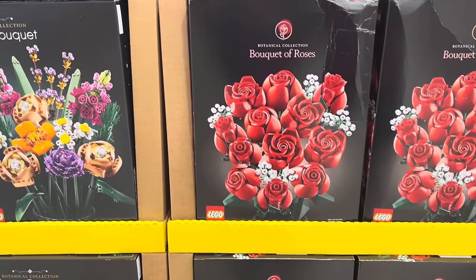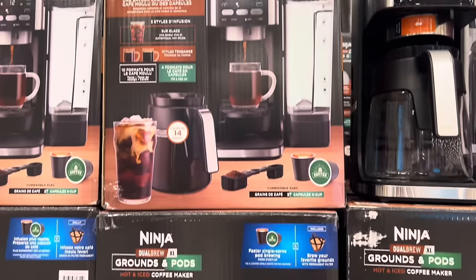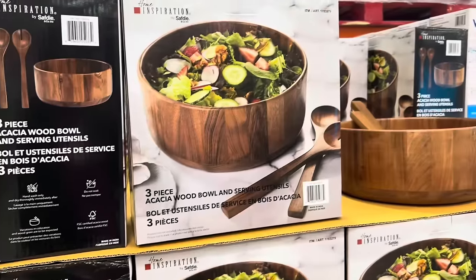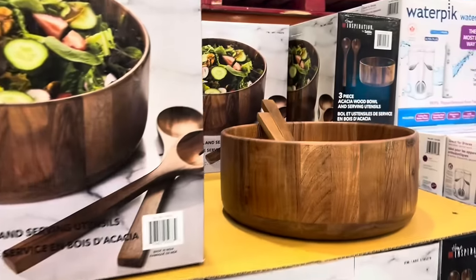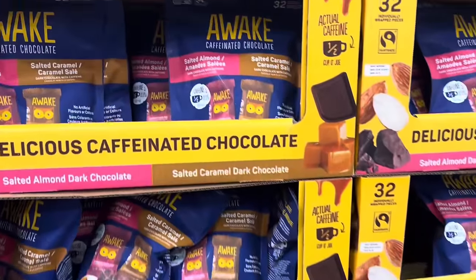Hello everyone, welcome back to the channel. I hope you all are doing great. Today I'm inside Costco and we will be checking out the new deals for this week and the new summer finds. They had such a huge selection of new items in the warehouse this week.